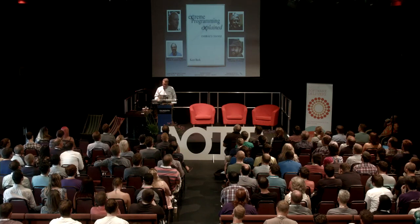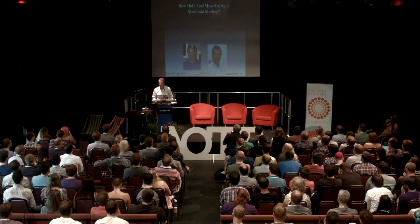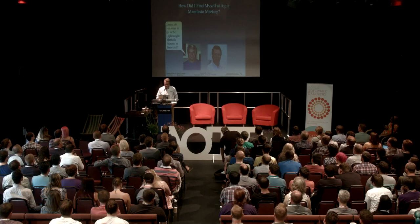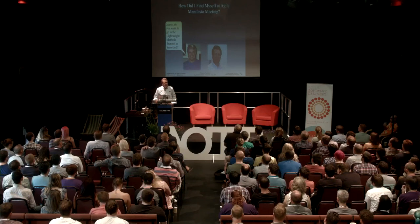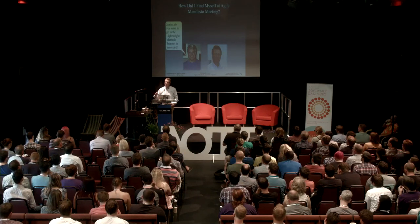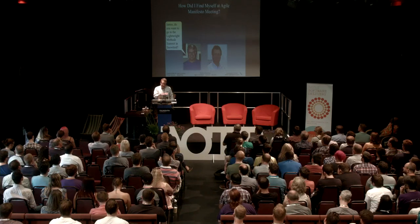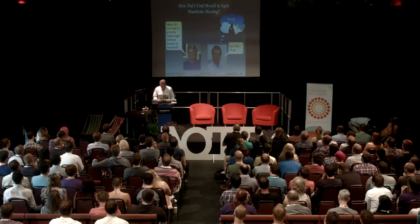Some people asked how I ended up at the Agile Manifesto meeting. A friend of mine, Bob Martin — some of you know Uncle Bob — we worked together in the 80s. He asked me if I wanted to go to the Lightweight Methods Summit in Snowbird, Utah. The Lightweight Methods Summit was the name this group of people were going by — fighting against large processes, doing a lighter-weight way of doing software development. But the key word in that question from Bob was Snowbird, so at least I knew the right answer.